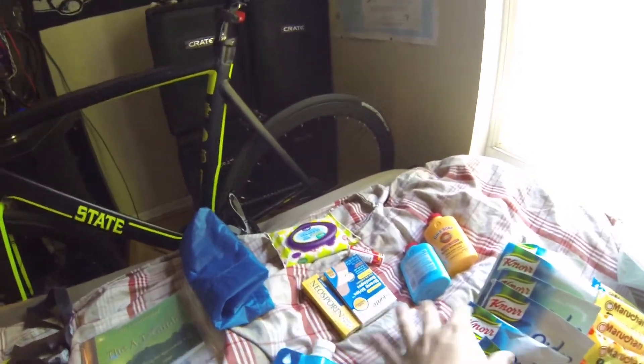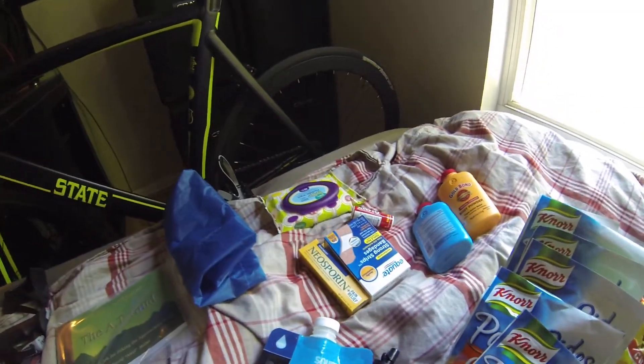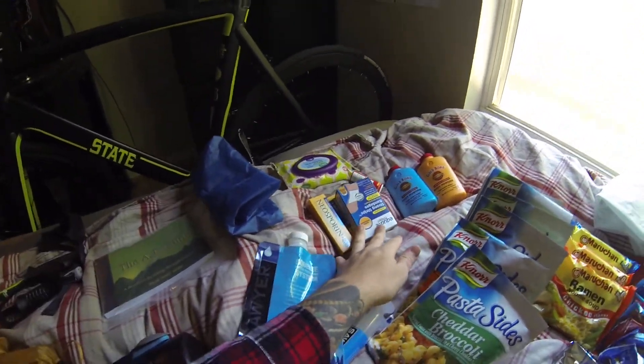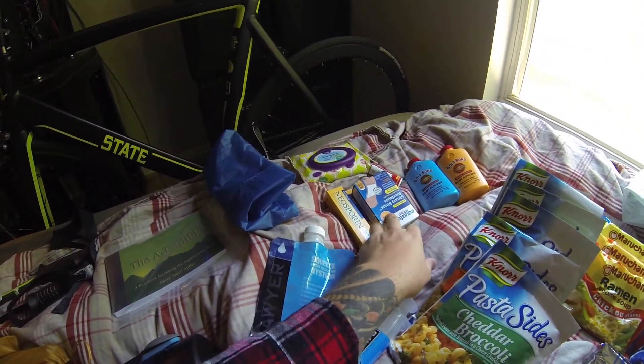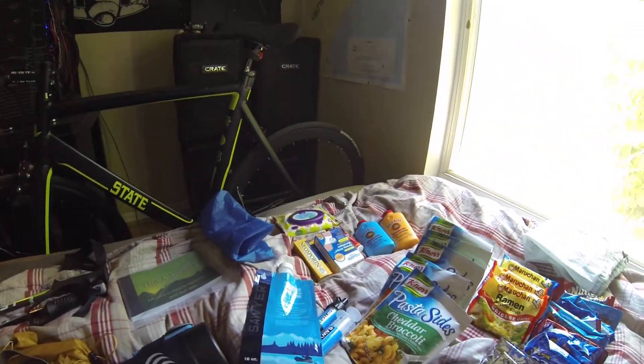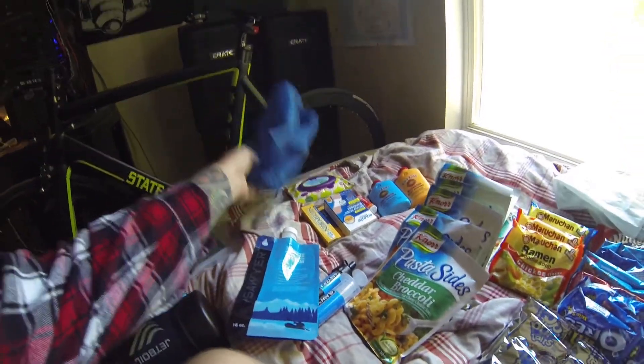Over here is what I have so far for first aid — still need to grab a few more things. I've got foot powder, body powder, band-aids, Neosporin, Tylenol, and some baby wipes. Pretty straightforward stuff, and all of that will go in my first aid kit.